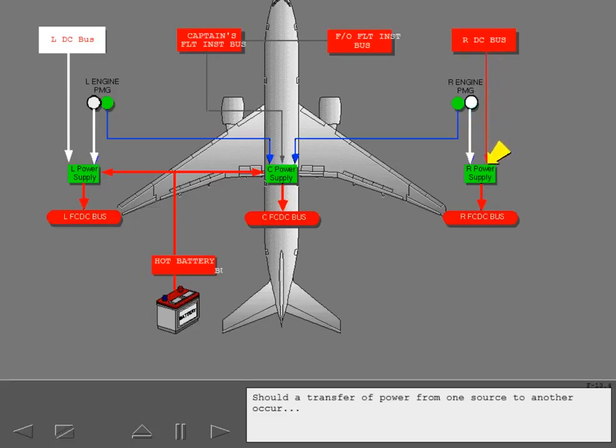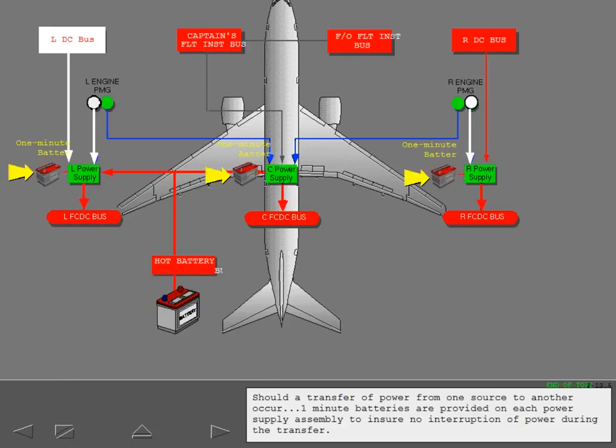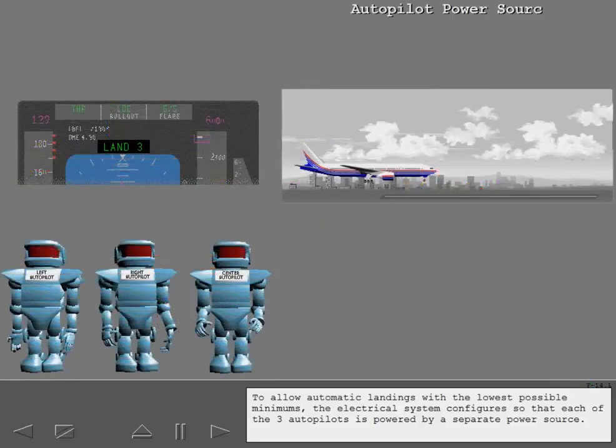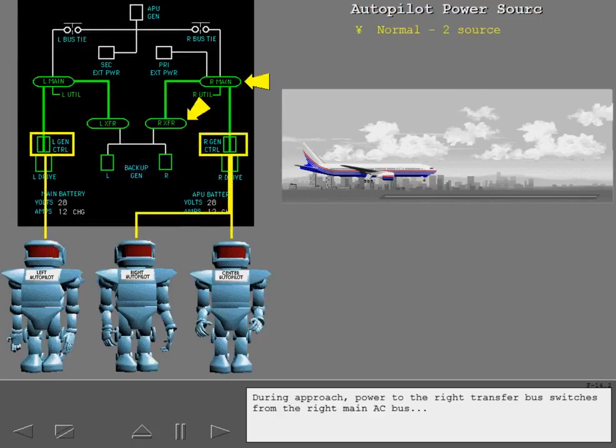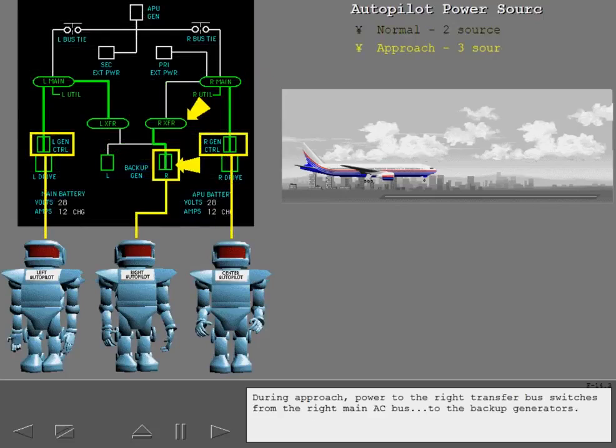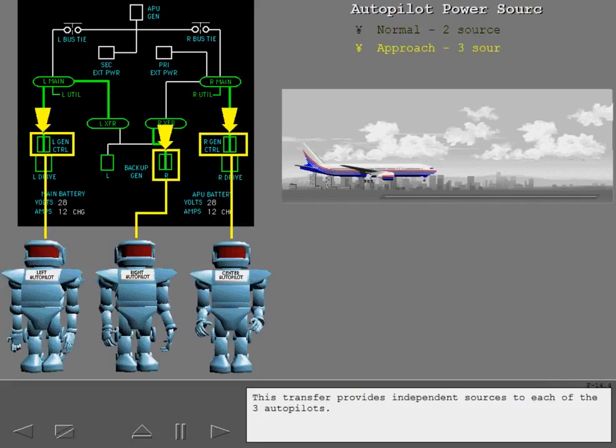Should a transfer of power from one source to another occur, one-minute batteries are provided on each power supply assembly to ensure no interruption of power during the transfer. To allow automatic landings with the lowest possible minimums, the electrical system configures so that each of the three autopilots is powered by a separate power source. During approach, power to the right transfer bus switches from the right main AC bus to the backup generators, providing independent sources to each of the three autopilots.